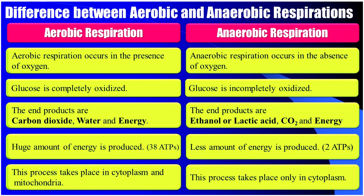In aerobic respiration, a huge amount of energy is produced — that is 38 ATP molecules. In anaerobic respiration, a lesser amount of energy is produced — that is 2 ATP molecules. Aerobic respiration takes place in the cytoplasm and mitochondria, whereas anaerobic respiration takes place only in the cytoplasm.